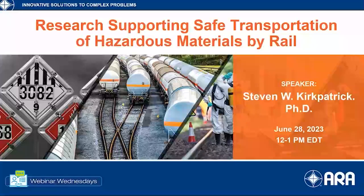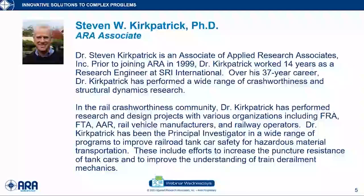This is a very timely topic, and for those who have been participating in Webinar Wednesday for a long time, you'll notice this is a little bit of a deviation from some of the topics we've typically covered, but you will find this presentation very enlightening. Now I'd like to introduce my colleague Dr. Steven Kirkpatrick.